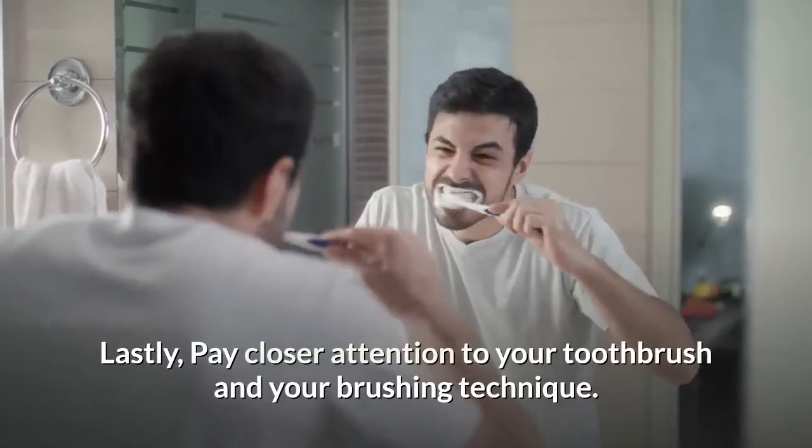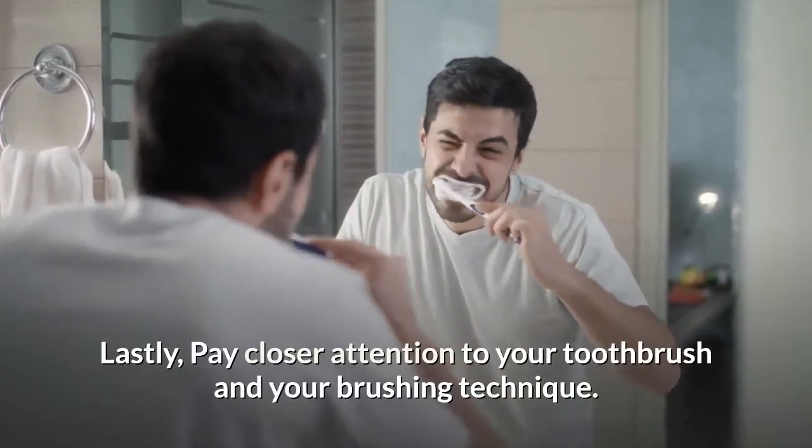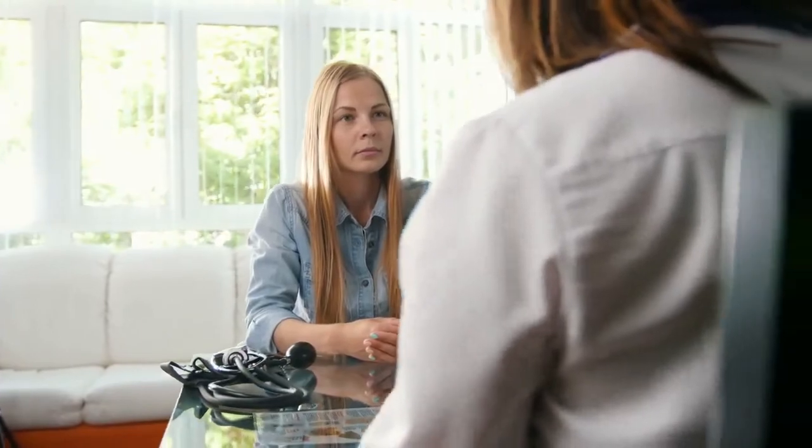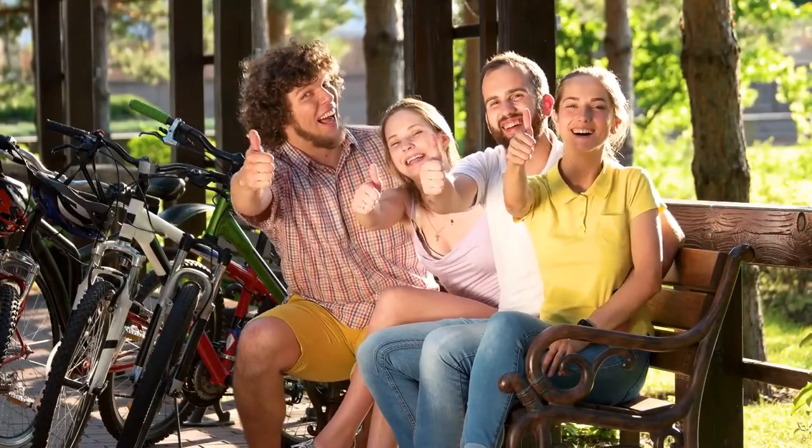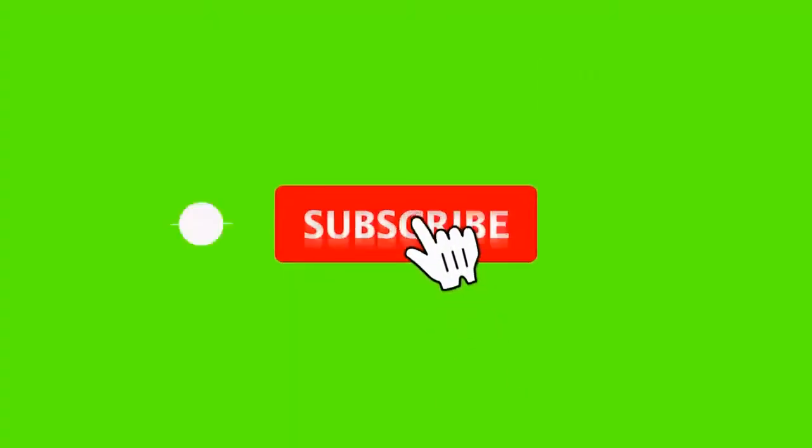Lastly, pay closer attention to your toothbrush and your brushing technique. Don't forget to visit your local dentist on a regular basis and an oral health therapist for regular professional cleaning for a fresh, healthy mouth. If you enjoyed this video, please thumbs it up, remember to subscribe to our channel, and hit the notification button for more daily updates.